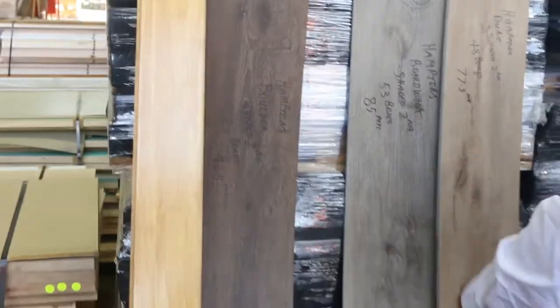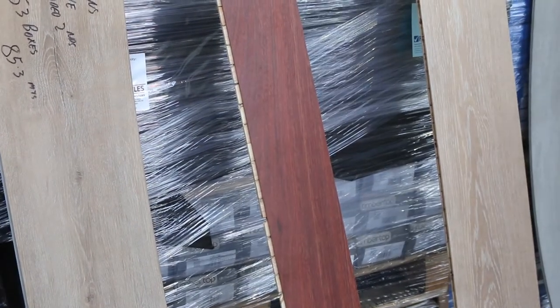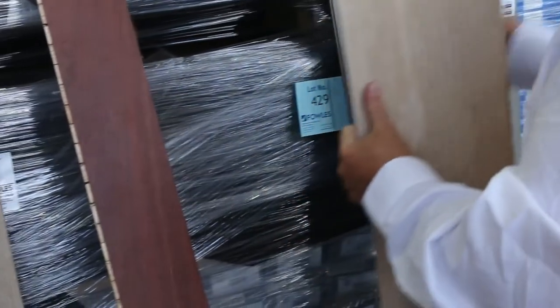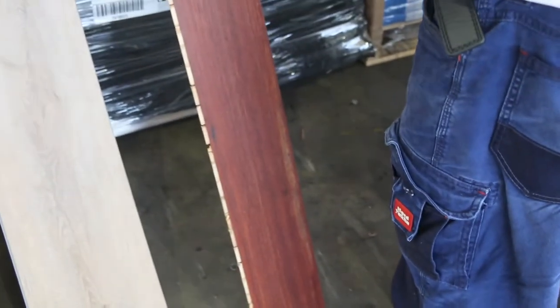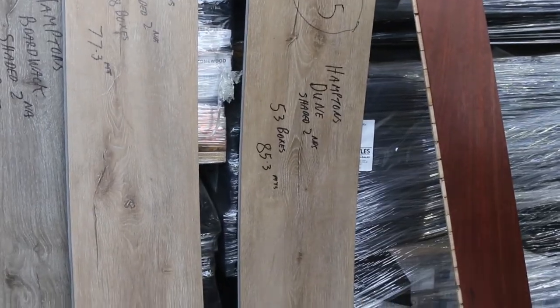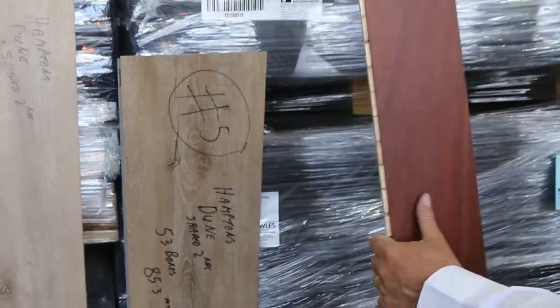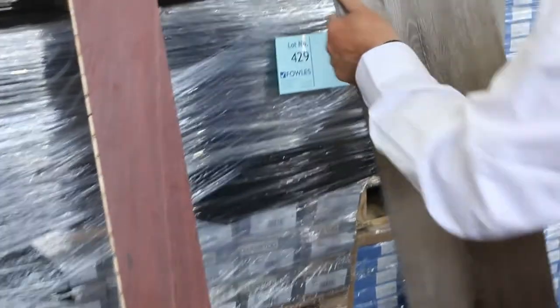All quantities are in the catalogue. Lot 428 is that one there. Lot 429 is this one here.